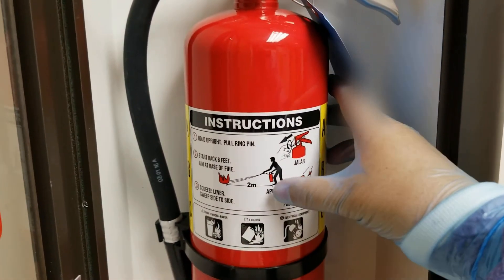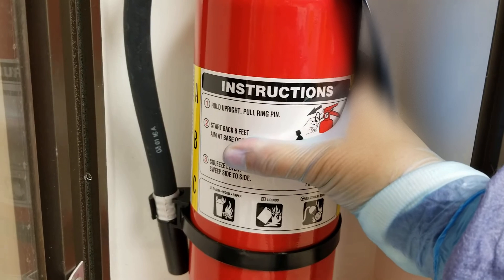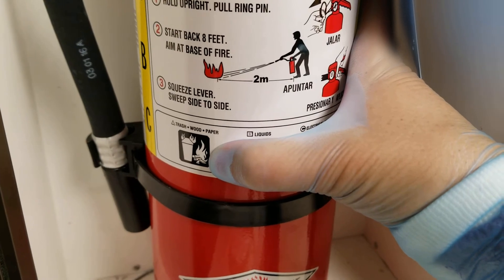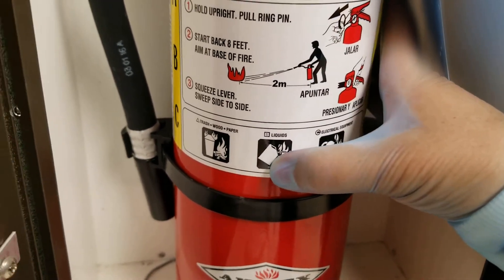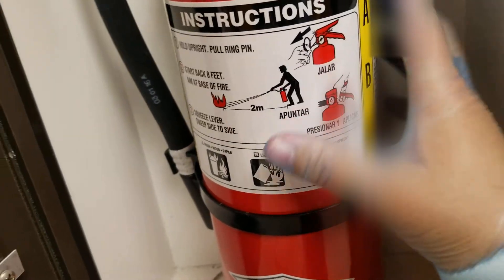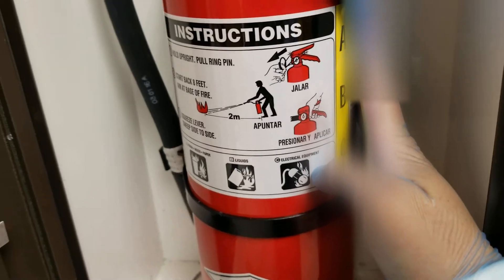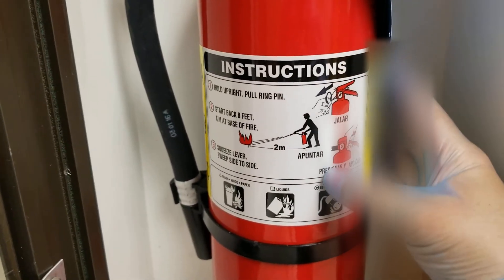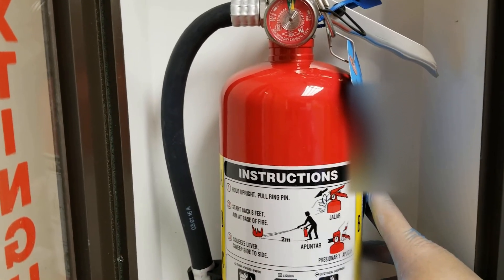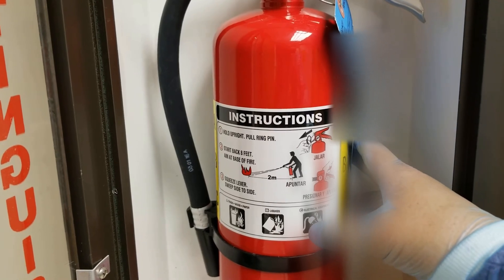Looking at the bottom and side of this extinguisher, you can see that this is an ABC fire extinguisher, which means it will take care of most fires — including combustible materials such as trash — basically anything outside of highly flammable chemicals or electrical fires. With all of those, you would still follow the PASS acronym and have team members help by calling for help and evacuating the area so that no one is in danger.